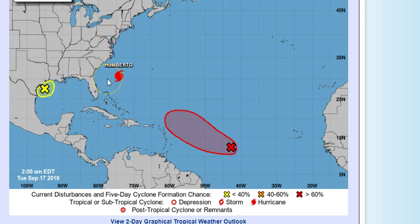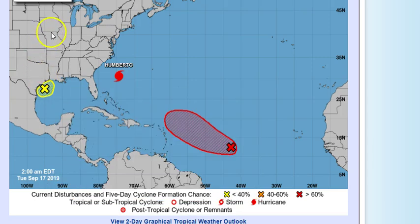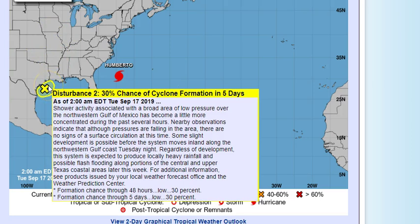Then we have this Gulf system, which should bring a lot of rain. It's probably not going to have a lot of wind — maybe 20 to 30 mile per hour gusts at times. For the most part it's going to bring rain to Texas and a little rain to Louisiana. Right now it's still just a low pressure over the northwestern Gulf of Mexico, a little more concentrated in the past several hours.